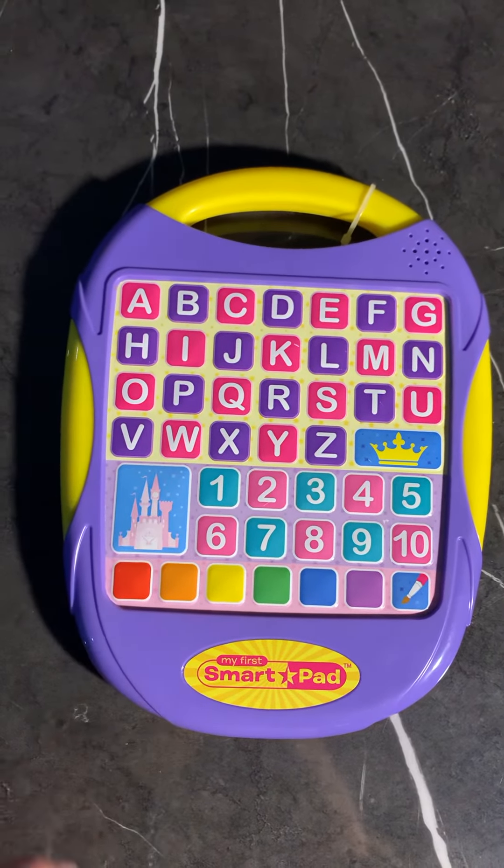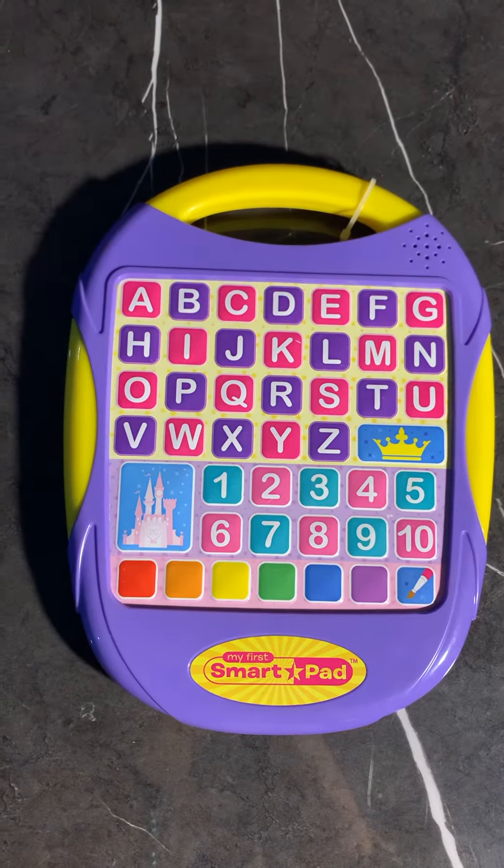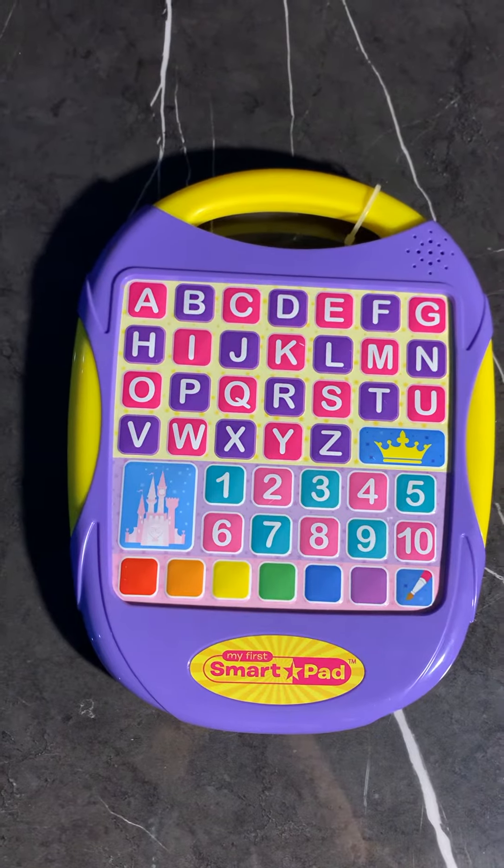Ready to put on your thinking cap? Find the number five. Five. That's right!